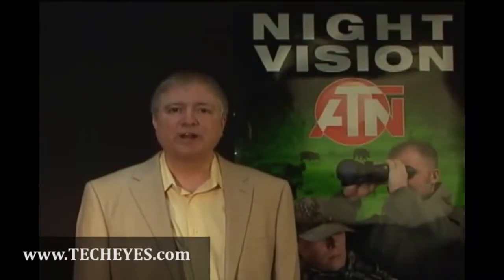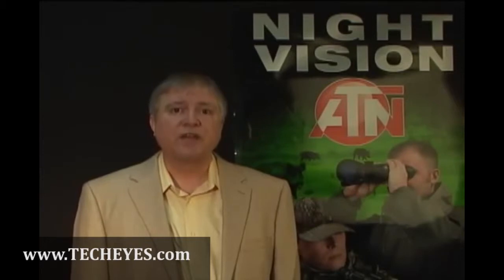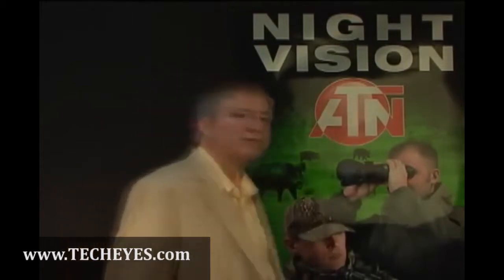Hi, I'm Chris Shugart, Marketing and Advertising Manager here at American Technologies Network. With this night vision you're looking for, I'd like to introduce you to the ATN Night Scout. These are night vision binoculars that are both affordable and easy to use. Come on, let's take a look — I think you'll like what you see.